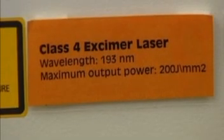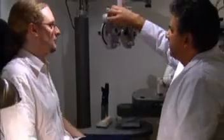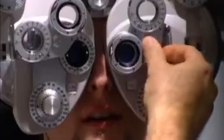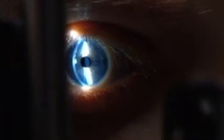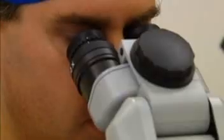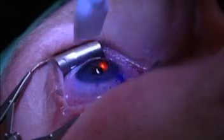Correction of refractive error should no longer be considered the only aim of refractive surgery, as almost any refractive error can now be corrected fully. The final refractive surgical frontier is the challenge of correcting presbyopia. Currently, there are two main surgical approaches to correcting presbyopia: monovision and multifocality.